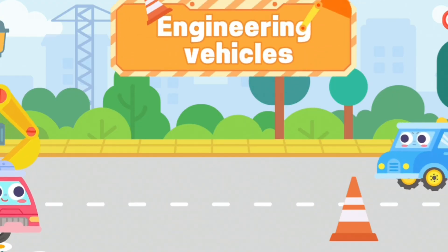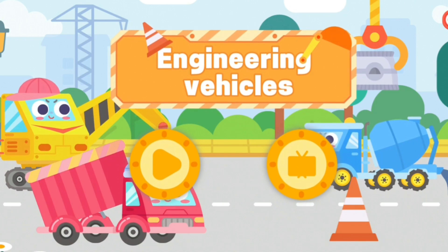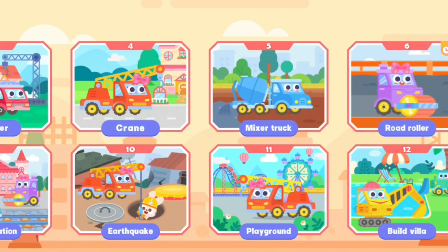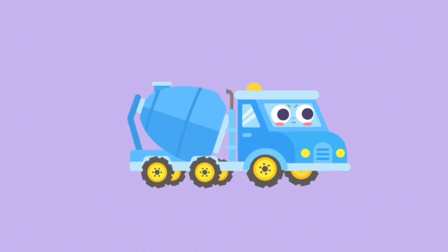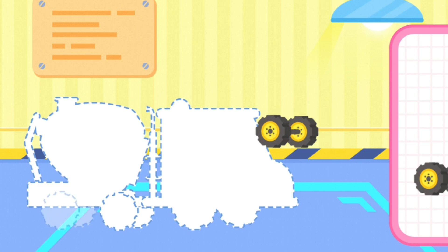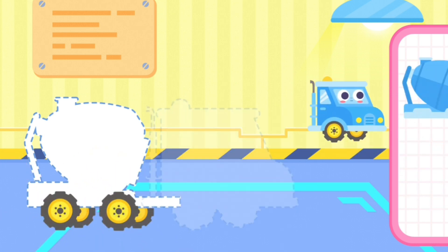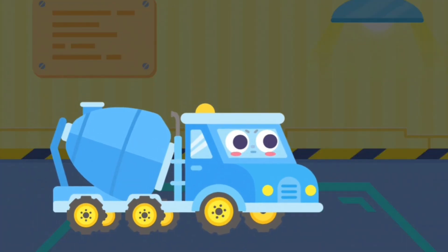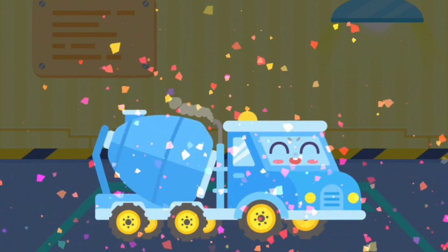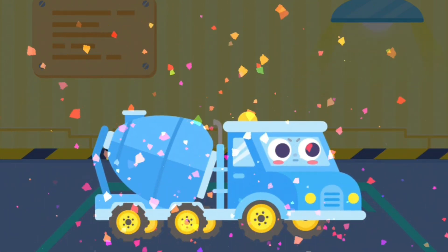Super Engineering Vehicles. Mixer Truck — Assemble Mixer Truck! Hi, I'm a mixer truck. I am good at mixing concrete.